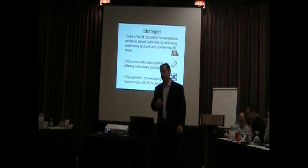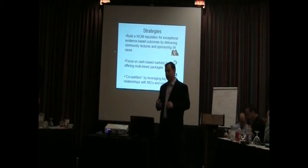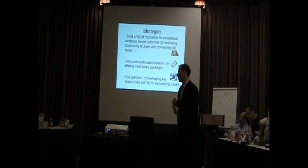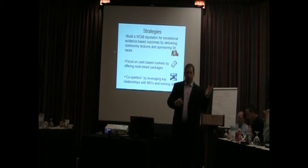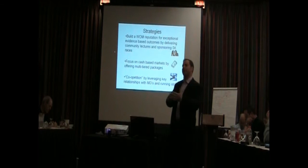Our strategy: build a word-of-mouth reputation for exceptional evidence-based outcomes. We'll be delivering community lectures, sponsoring 5K races, and volunteering at the Marathon. We're focusing on cash-based markets and offering multi-tiered packages. We're going to be leveraging relationships — including with the orthopedic surgeon of the Roadrunners Club, the orthopedic surgeon of the New York City Marathon, and a podiatrist who's very well known as the Barefoot Running Guru. I've spoken to these people, have a good relationship with them, and have already gotten their buy-in.